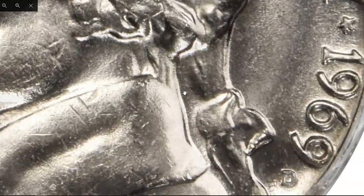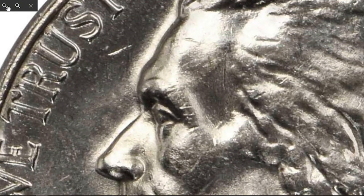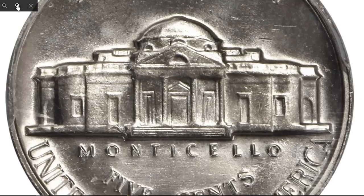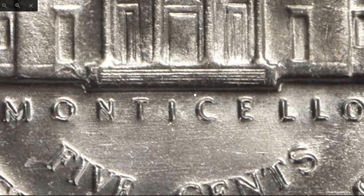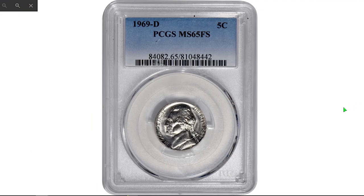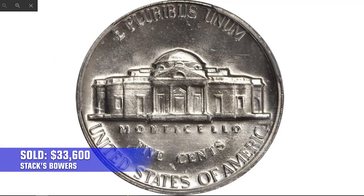The surfaces are comprehensively frosted with faint proof-like reflectivity apparent in the fields. Perhaps most impressive and certainly most significant is the profound definition exhibited by the design elements throughout. The Monticello steps are nicely delineated, remaining entirely unobscured by abrasions, and exhibiting just the faintest modicum of softness at the lower right region. Among representatives of the issue, this piece rests at the pinnacle, sold in 2021 for $33,600 in a Stack's Bowers auction.